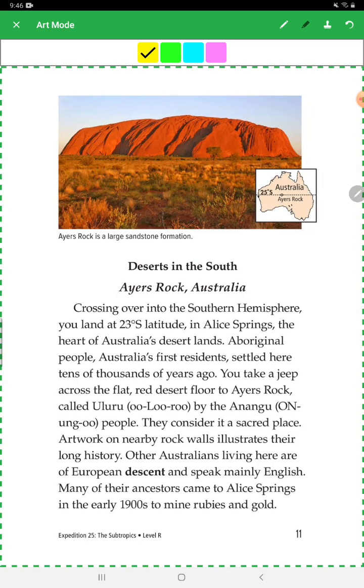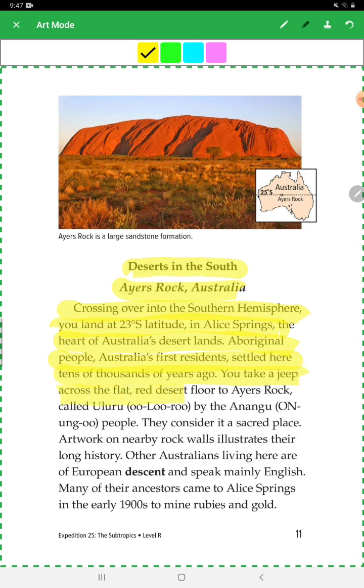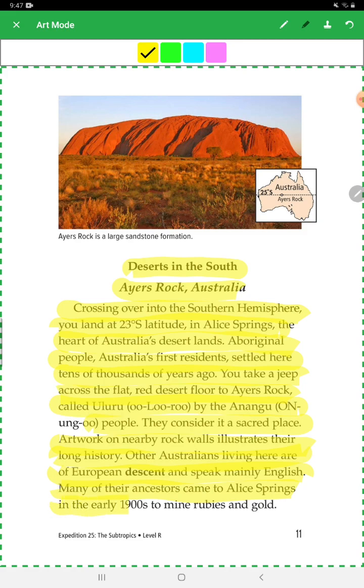Desert in the South — Uluru Rock, Australia: Crossing over into the southern hemisphere, you land at 23 degrees south latitude in Alice Springs, the heart of Australia's desert lands. Aboriginal people, Australia's first residents, settled here tens of thousands of years ago. You take a jeep across the flat red desert floor to Uluru Rock, called Uluru by the Anangu people, who consider it a sacred place. Artwork on nearby rock walls illustrates their long history. Others living here are of European descent and speak mainly English. Many of their ancestors came to Alice Springs in the early 1900s to mine rubies and gold.